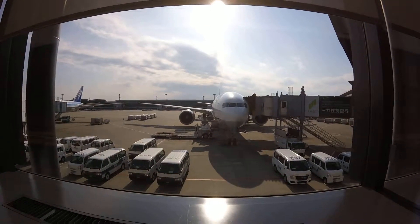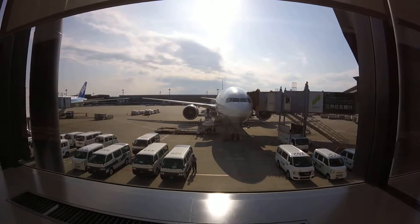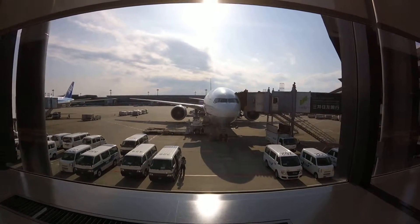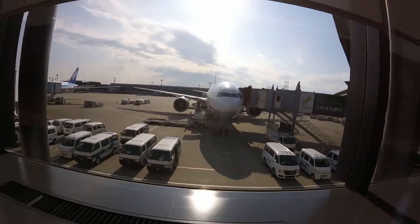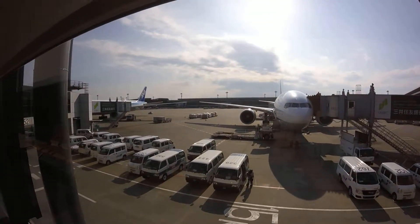Well, here we are at Narita Airport in Tokyo, or close to Tokyo, Japan. Just arrived at gate 52, waiting on our flight which will be Delta Flight 172 to New York. Just thought I'd take some video of the airport here in Japan while we're here.